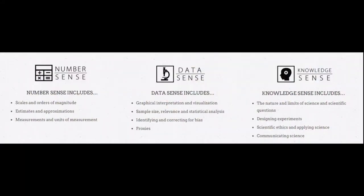The purpose of Science Forward is to get students to practice this set of skills that all scientists have, that we call Science Sense.